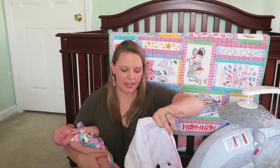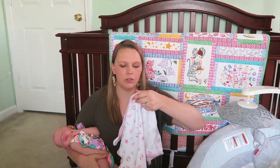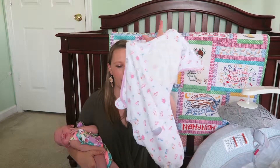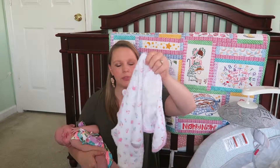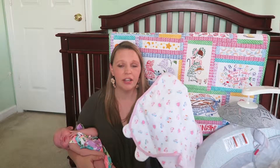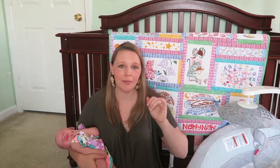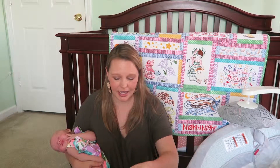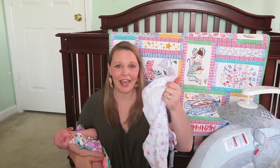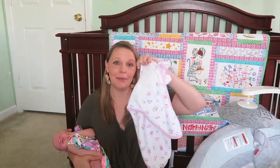The next item on my newborn must-haves is a swaddle blanket. This one is from SwaddleMe — I got it from Walmart. It's a Velcro swaddle where her legs go inside and it wraps her arms up real nice and snug. I don't know if you've ever tried to wrap your kid up with a blanket, but Olivia likes to get her arms out and would kick out of it. With this one, she's not able to do that — there is no way for her feet to come out, her arms are nice and snug, and she sleeps so well in it. This is definitely a must-have for newborns if you like sleep.